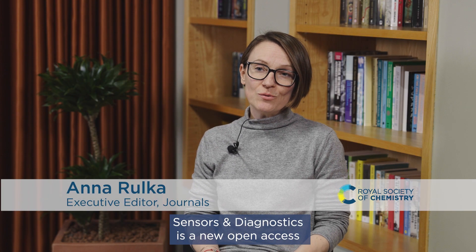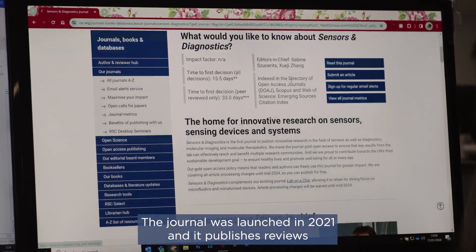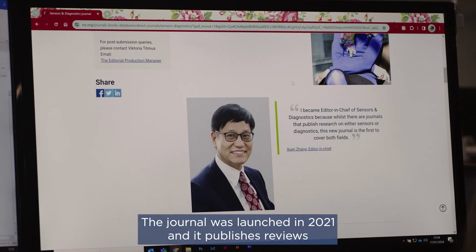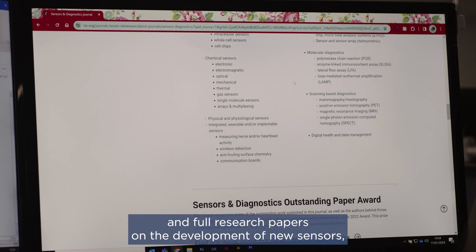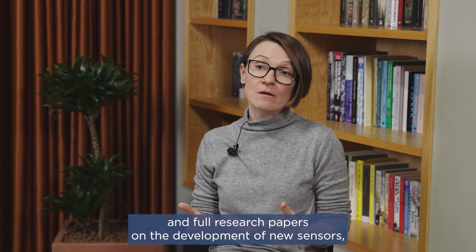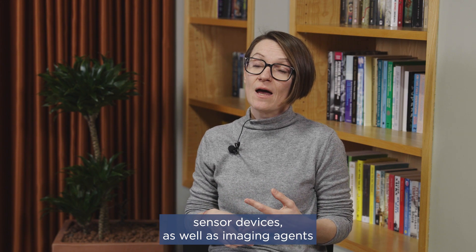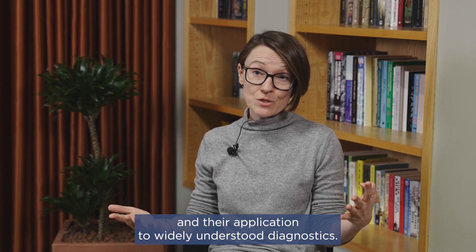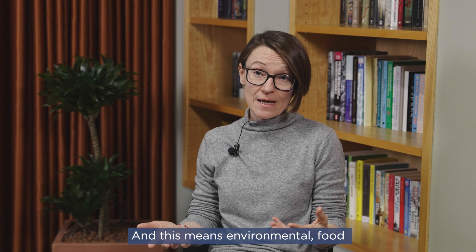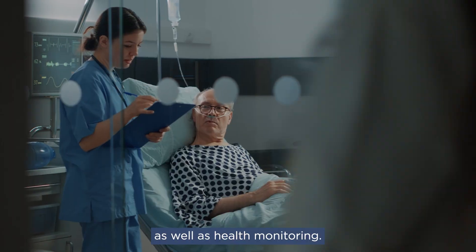Sensors and Diagnostics is a new open access journal published by the Royal Society of Chemistry. The journal was launched in 2021 and it publishes reviews and full research papers on the development of new sensors, sensor devices as well as imaging agents and their application to widely understood diagnostics. And this means environmental, food as well as health monitoring.